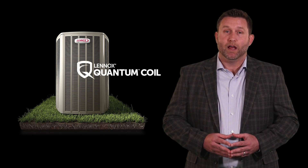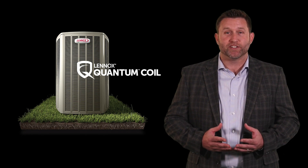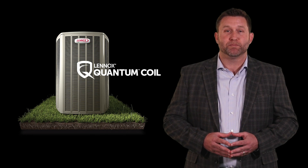Finally, the EL18XPV features Quantum Coil, a proprietary alloy exclusive to Lennox, designed to weather the harshest elements and give your homeowners peace of mind.